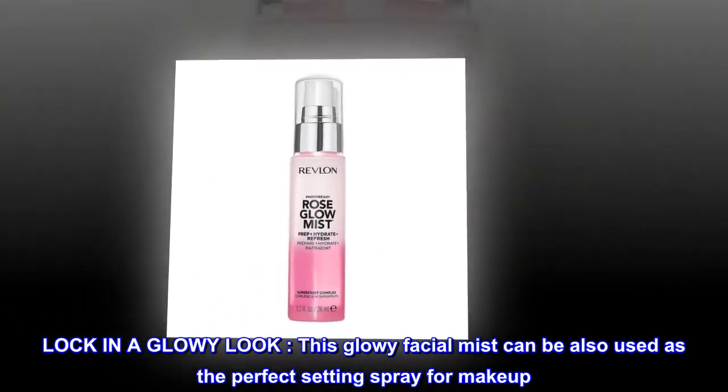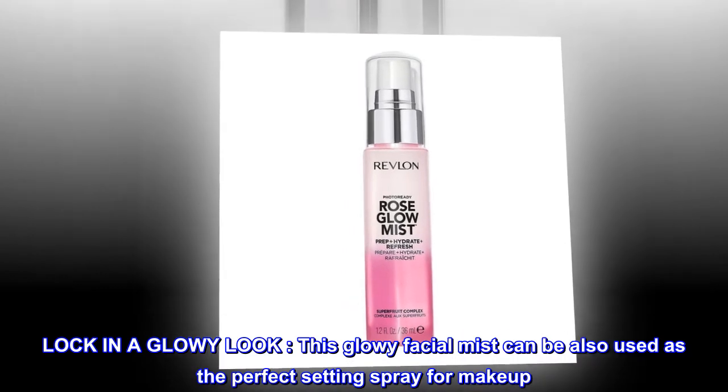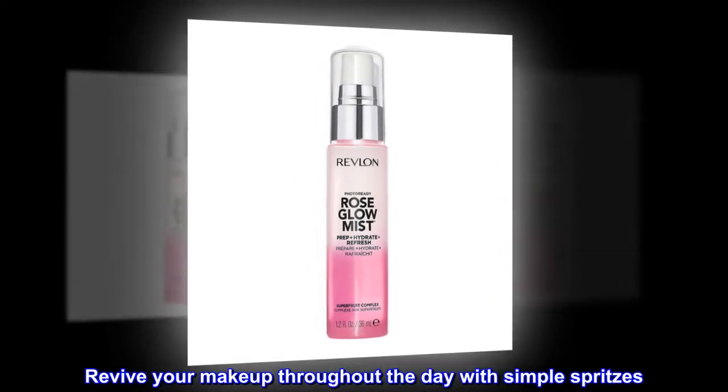Lock in a glowy look. This glowy facial mist can also be used as the perfect setting spray for makeup. Set your makeup look with a natural, dewy glow. Revive your makeup throughout the day with simple spritzes.